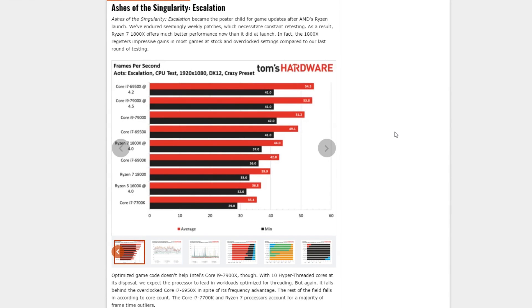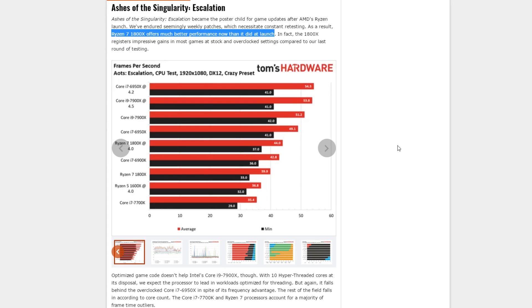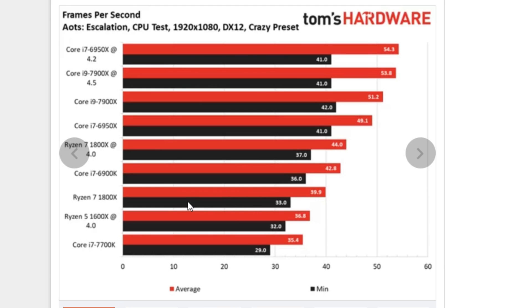Moving on to the gaming benchmarks — something to note is that Paul has retested Ryzen 7, and the Ryzen 7 1800X now offers much better performance than it did at launch, not just in Ashes but also in other benchmarks. Ashes of the Singularity was of course one of the games where Ryzen performed extremely poorly at launch, but those issues have now been mostly fixed. As we can see, the 1800X isn't that far behind the 6900K now. Something to note though: the i7 6950X at 4.2 GHz does beat the 7900X at 4.5 GHz — so again, very much an IPC deficit in Ashes of the Singularity.